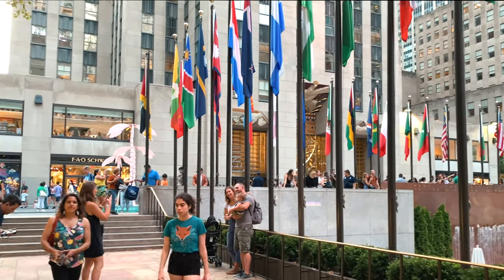We missed the sunset viewing at the Rockefeller Center Top of the Rock observation deck — apparently you need to book in advance because they just sold out. The next available session was at 9:40 and it's only 7:40, so two hours from now. We bought our tickets for tomorrow morning instead.